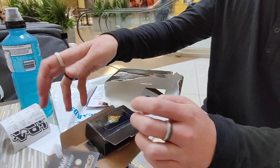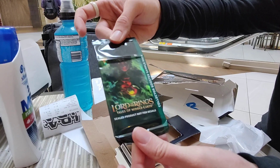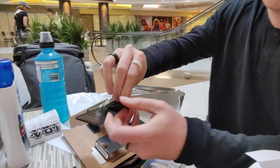Instruction booklet — who cares? So this is the sealed product, not for sale, collector booster. I believe there are three cards in here. Let's find out what we have.